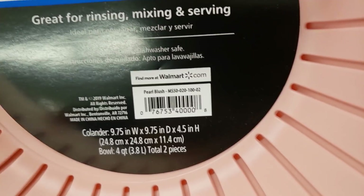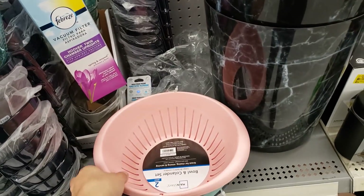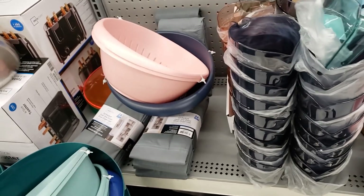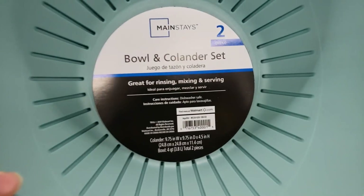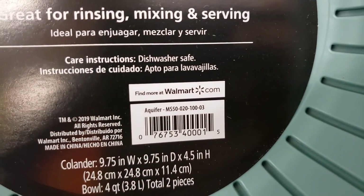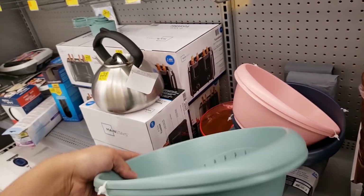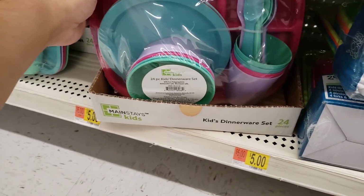Here's the UPC for the pink one. These are unmarked but they're in the clearance section — just scan with the Walmart app barcode scanner, it helps so much. This aqua color is also two dollars. Those are the colors they have.